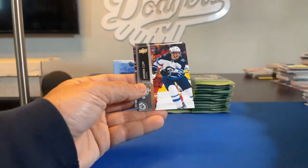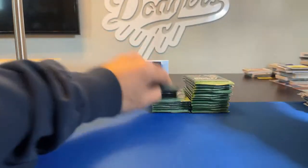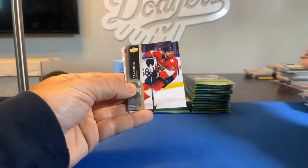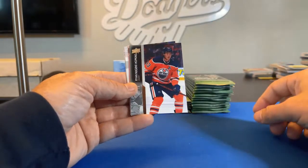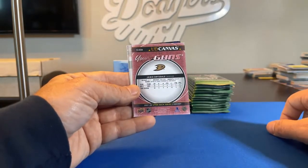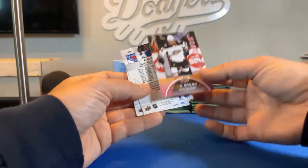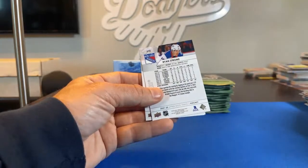Mikko Rantanen, Andrew Copp, Brady Tkachuk, and Matthew Joseph. Mikael Backlund, Sam Bennett, James van Riemsdyk. Ryan Nugent-Hopkins — and it's a Young Guns Canvas! It's going to the Ducks, and the Ducks are Red Wing 40. It's a Jamie Drysdale UD Canvas Young Guns card — that's a cool-looking one. Congrats on that one, Paul.